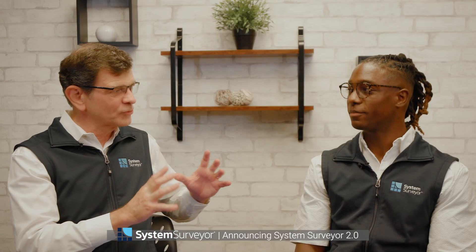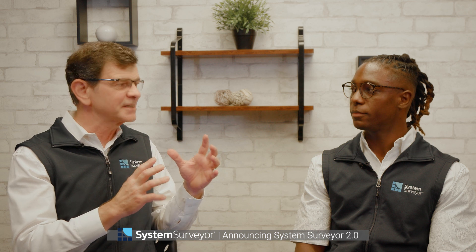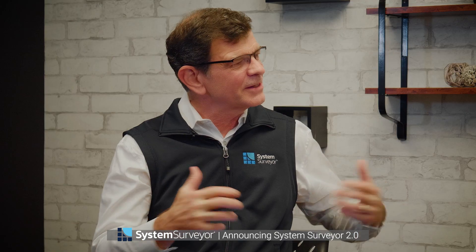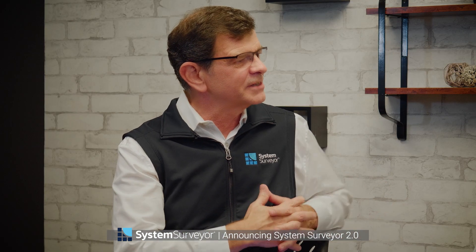In the Play Store or the App Store, you'll see System Surveyor Classic and the 2.0 — be sure to download the 2.0 and give it a five-star rating. For existing users, you can log in directly to System Surveyor 2.0, continue working right where you left off, download your previous surveys, and use the same username and password. And if some of your team is still on the old app, there is 100% cross-compatibility between the old app and the new app.